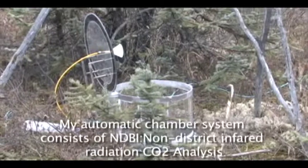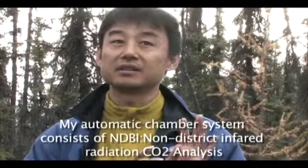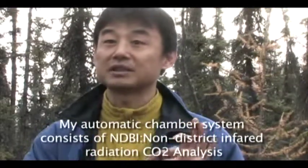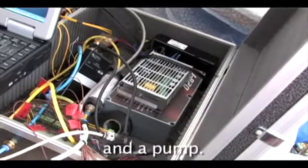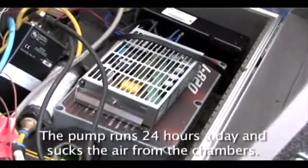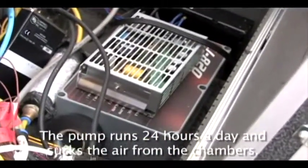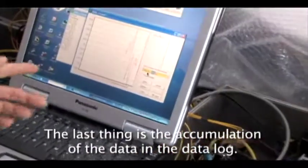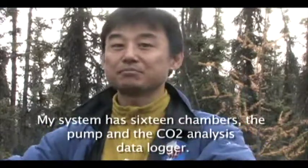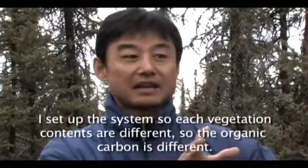My automatic chamber system consists of an NDIR — non-dispersive infrared — CO2 analyzer, which is a commercial CO2 analyzer. The other component is a pump, which works 24 hours continuously, sucking air from the chamber. That data is accumulated in a data logger, which is also a commercial purchase. My system has 16 chambers, connected to the pump, CO2 analyzer, and data logger.